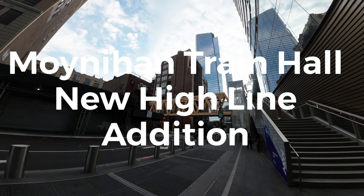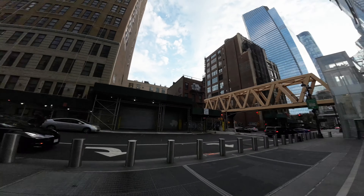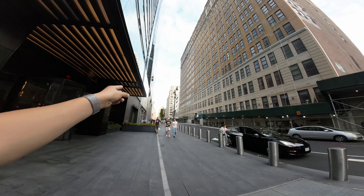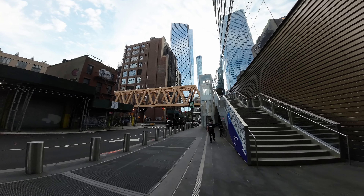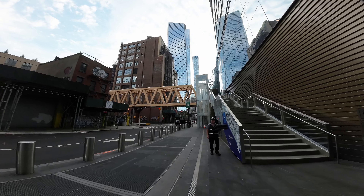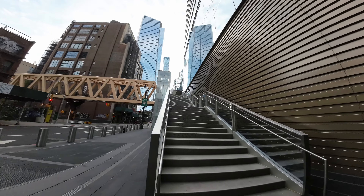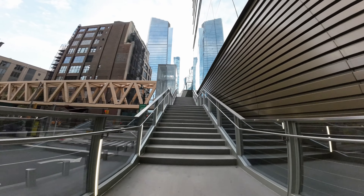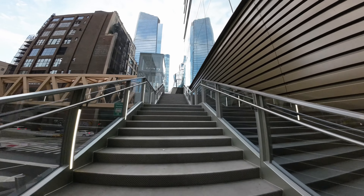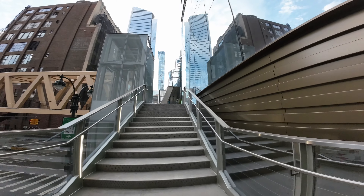Hey guys, this is Matt for Creative, and today we're looking at the new addition to the High Line. Moynihan Train Hall is all the way there, and that's MSG. I've been looking exactly to see where this place is, so why not just kind of walk around? This is not going to be an extremely long walkthrough, but it's someplace that I've wanted to see for a while. I think it was completed maybe just like a week or two ago. So let's take a look.